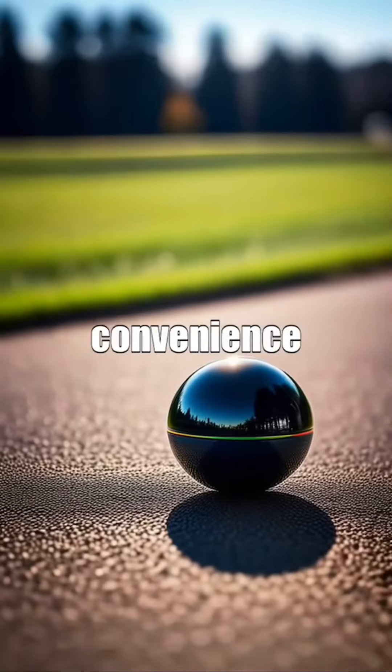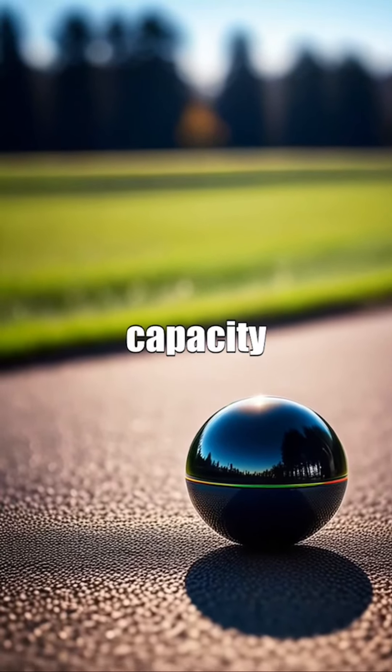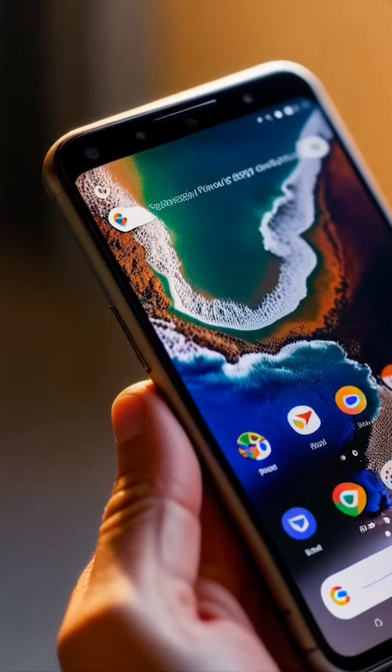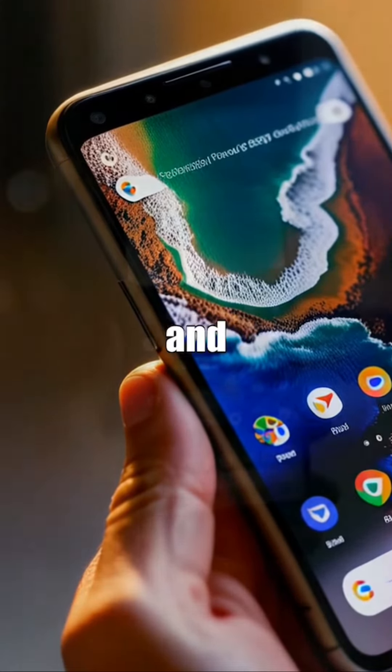Experience the convenience of 128GB storage capacity on the Google Pixel 7a, providing ample space for all your photos, videos, and apps.